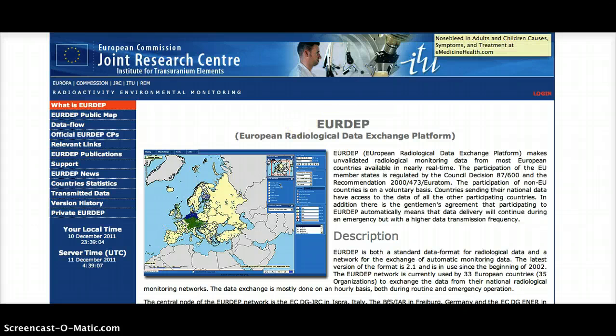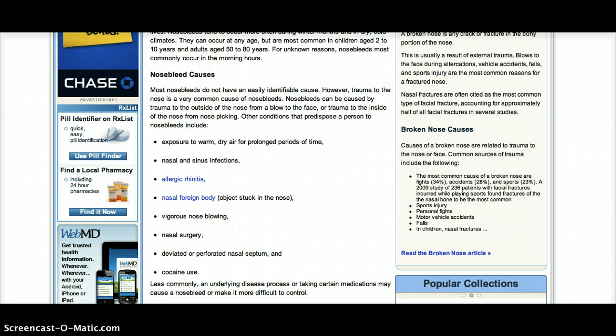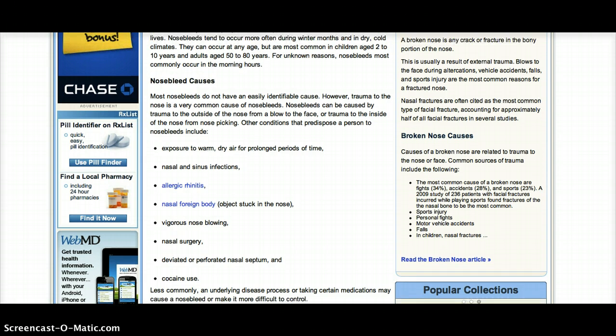So I think that it would be irresponsible to assume that this possible uptick in nosebleeds is due to radiation. However, knowing how prevalent it is and knowing the kind of releases that have been going on and the levels that have been measured here in the States, I wouldn't be surprised if they are somehow linked.